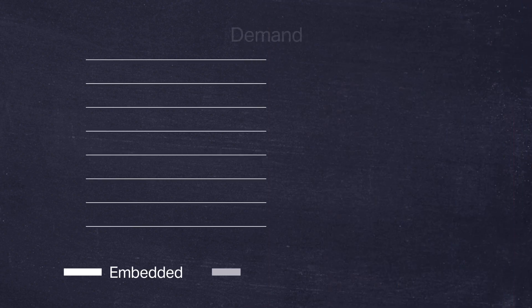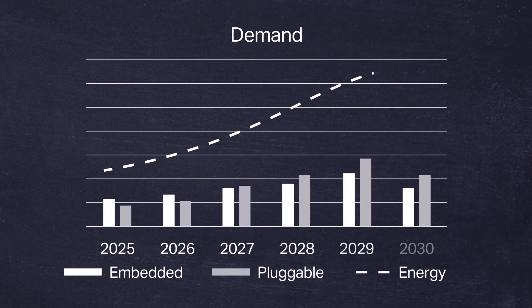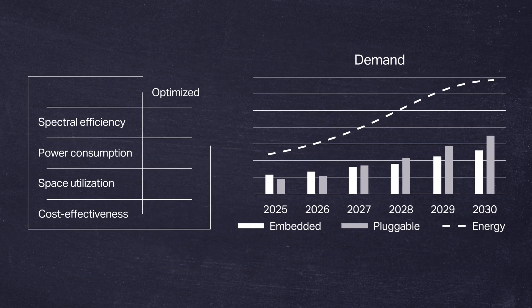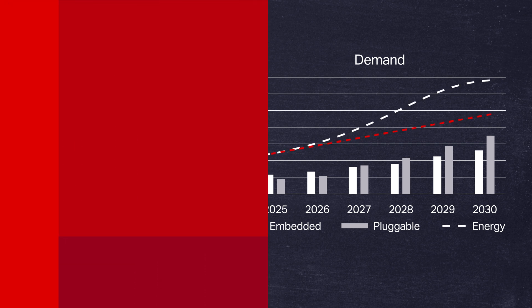As providers build out their networks, energy and sustainability requirements are becoming a bigger concern. Coherent routing offers a solution to these challenges. It provides optimized spectral efficiency, reduced power consumption, space utilization, and capex and opex savings. By leveraging coherent routing, network operators can minimize their environmental footprint while still meeting the increasing demands of converged networks.